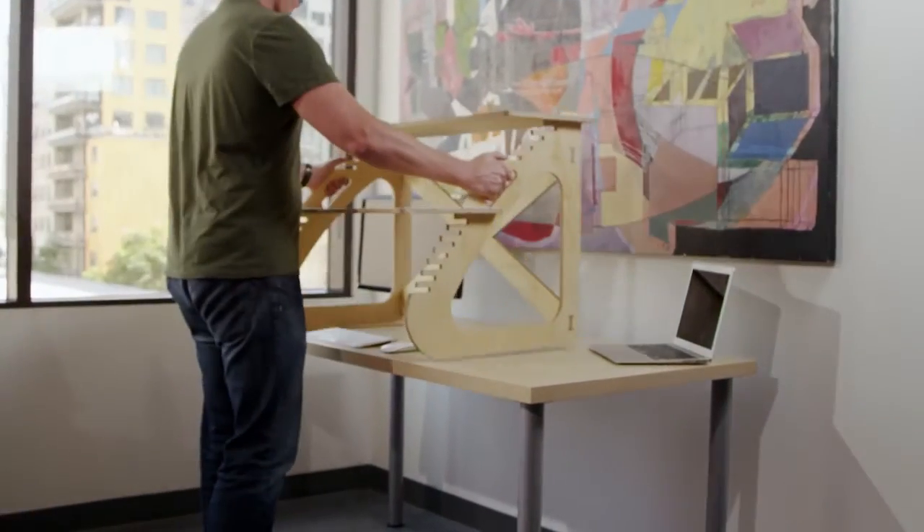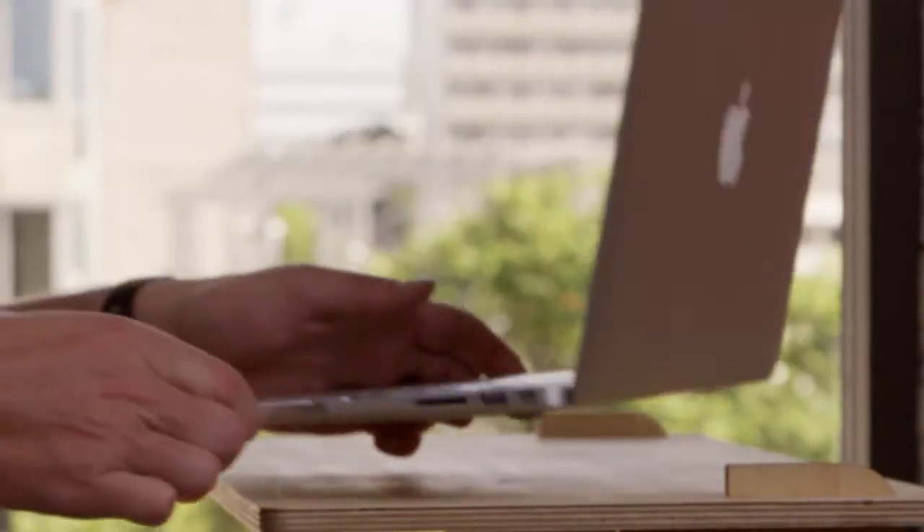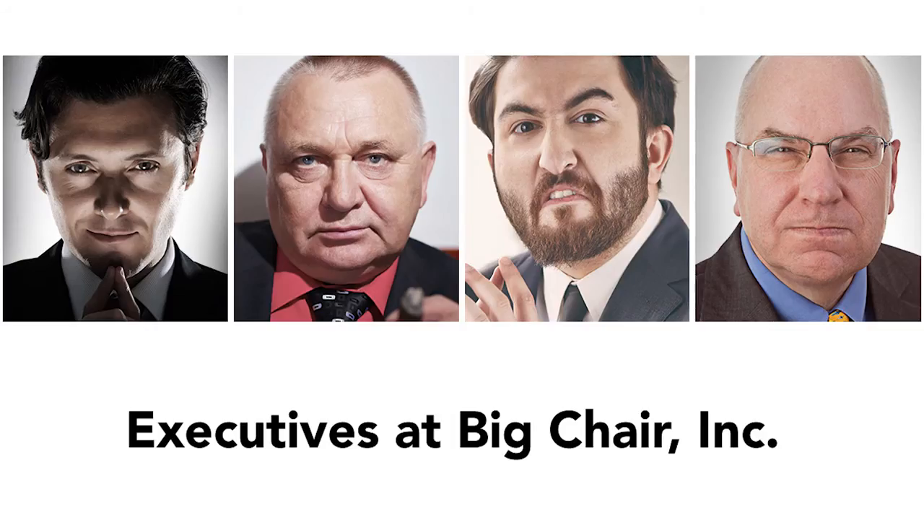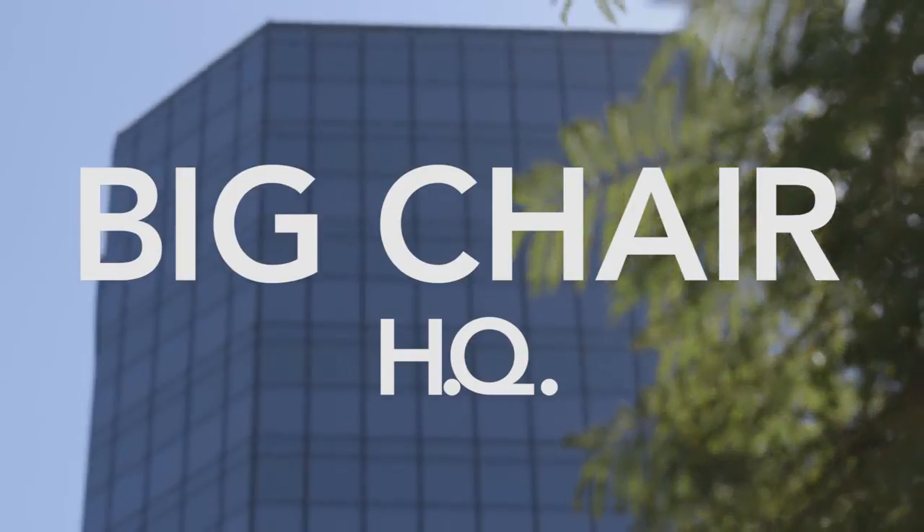Making the ReadyDesk one at a time is expensive, and since it's our goal to make it affordable for everyone to try standing up at their desk, we need to make many of them at once. That's why we need your pledge to help us reach our goal of $18,900. Remember, making you sit down is a domination tactic dreamt up by the evil executives at Big Chair and enforced by your employer.